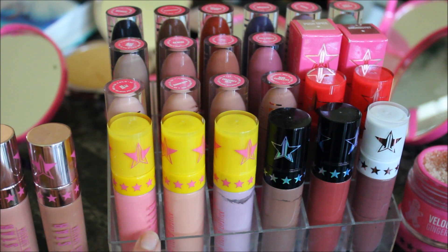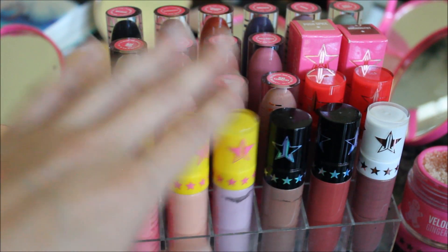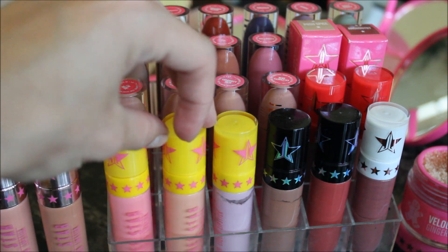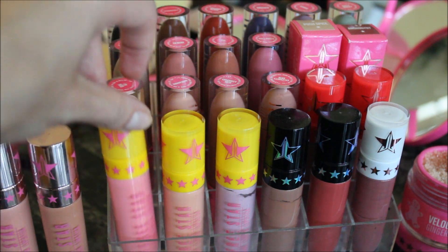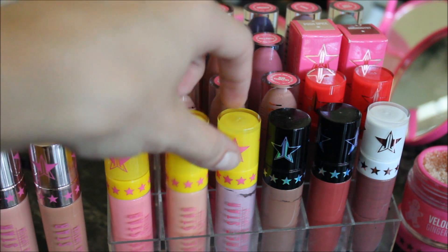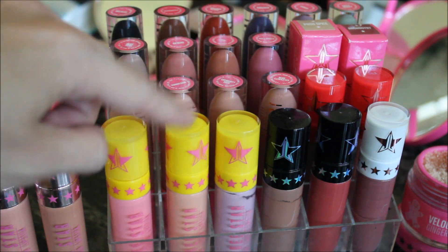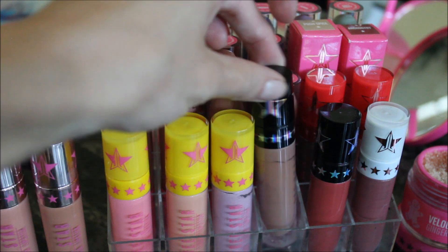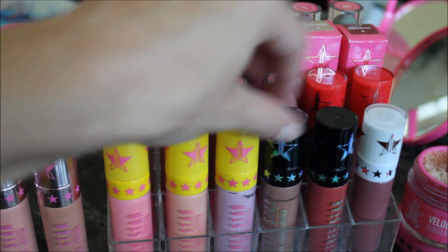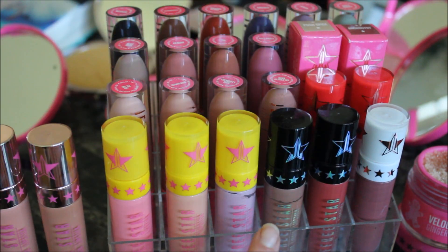Moving on to this lipstick rack — I got this from eBay for a couple bucks. The three in the front are from the Summer 2016 collection: 714, Nude Beach, and Virginity. These next two are from the Mani MUA collab they recently did together — I have Daddy and I'm Shook.